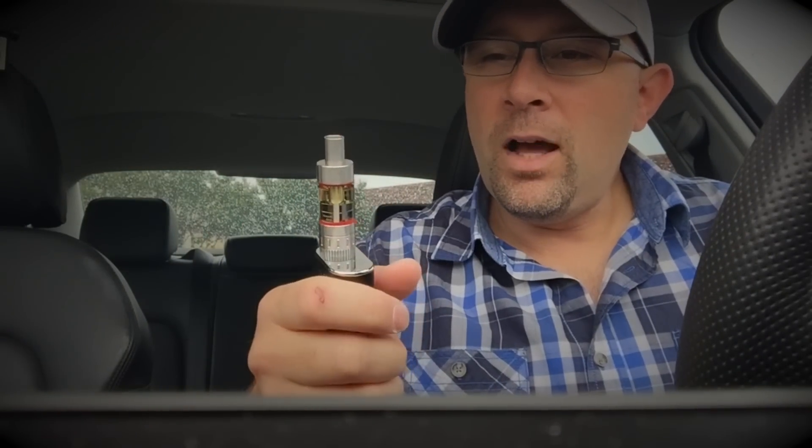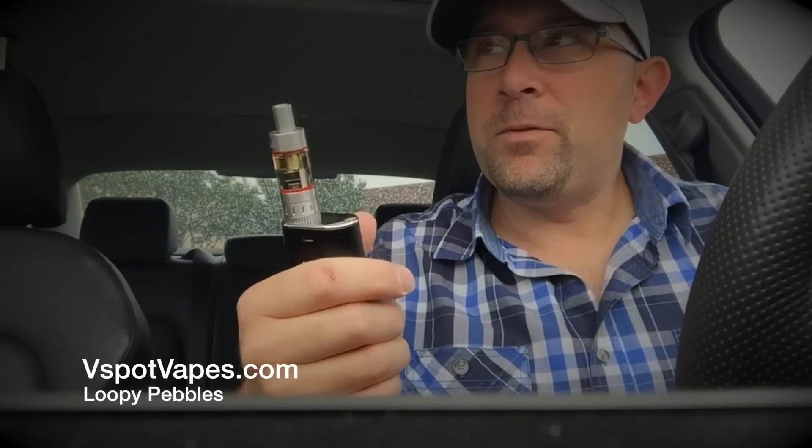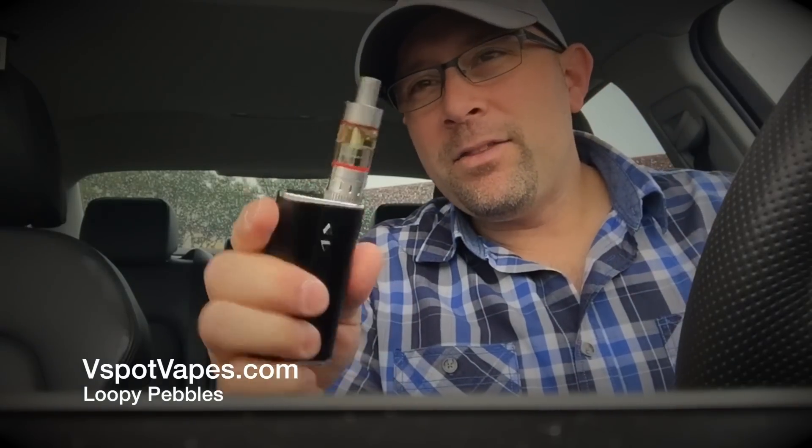The link will be in the description down below, or you may be watching this on the Loopy Pebbles product page on vspotvapes.com. So yeah, that's it — quick little vape verdict.